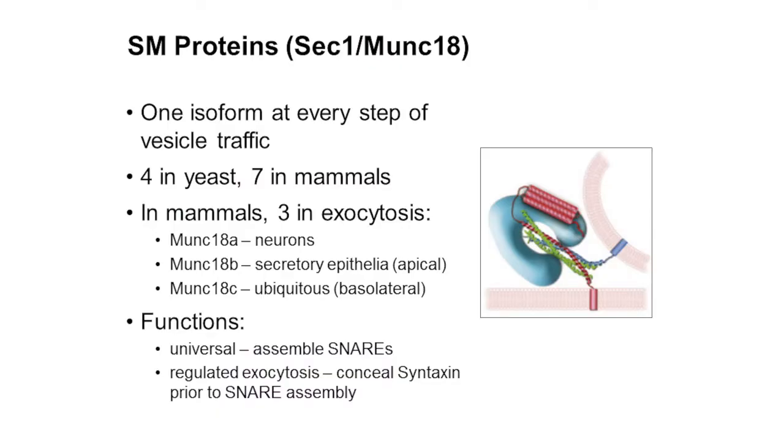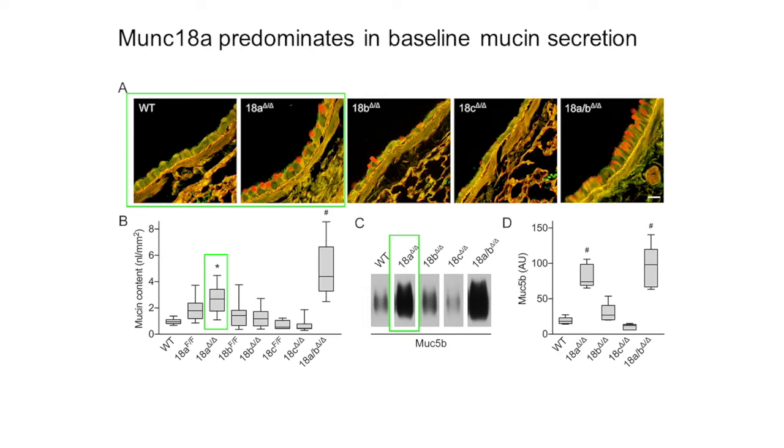My name is Ana Maria Jaramillo. I was a graduate student in Dr. Dickey's laboratory when I did the work reported in this article. Munc18 proteins belong to the larger family of SM proteins that help assemble SNARE complexes. One isoform acts in every step of vesicle traffic. There are four SM proteins in yeast and seven in mammals. Of the seven in mammals, three have been shown to have roles in exocytosis, and those are Munc18A, B, and C. To study the role of Munc18 proteins in mucin secretion, we assembled a panel of conditional deletant mice for all three isoforms.